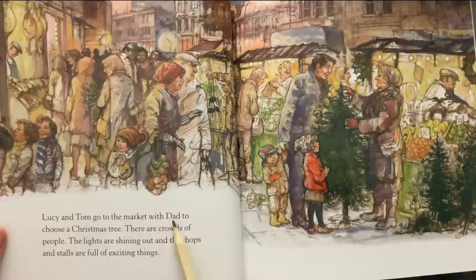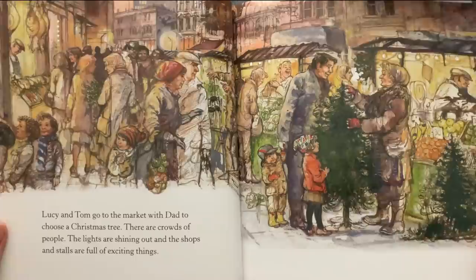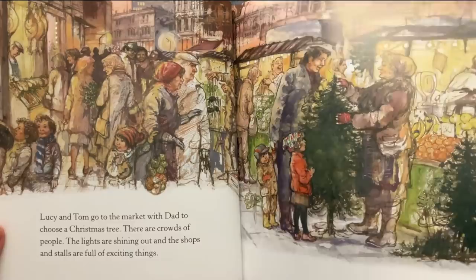Lucy and Tom go to the market with Dad to choose a Christmas tree. There are crowds of people, the lights are shining out, and the shops and stalls are full of exciting things. And it's quite busy as well.